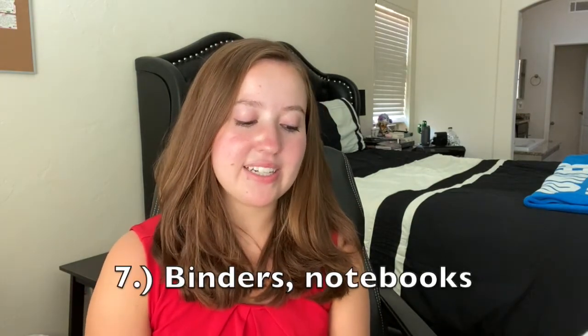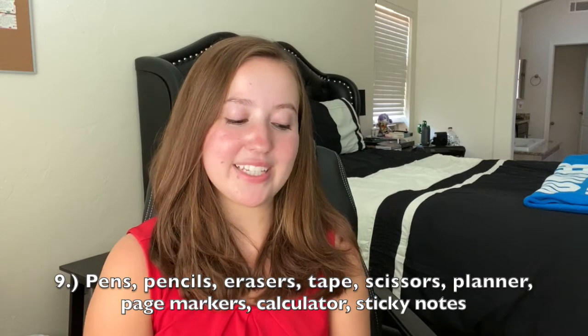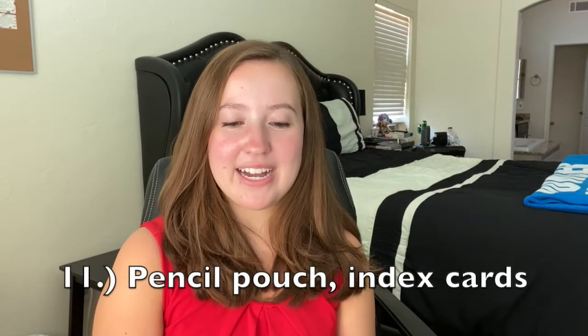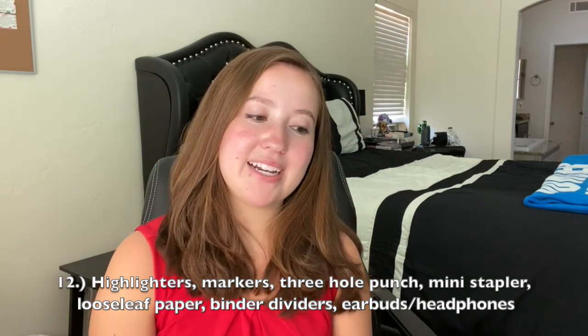Here's my full school supplies list: binders, notebooks, your laptop and laptop case (or you can rent one at the library), pens, pencils, erasers, tape, scissors, an academic planner, page markers for textbooks, a calculator, sticky notes, calculator charger (many college calculators need to be charged — don't forget it!), phone charger, laptop charger, a pencil pouch for your backpack, a small book of index cards, highlighters, permanent markers, a three-hole punch, a mini stapler, loose-leaf paper, binder dividers, and earbuds for studying or walking to class.